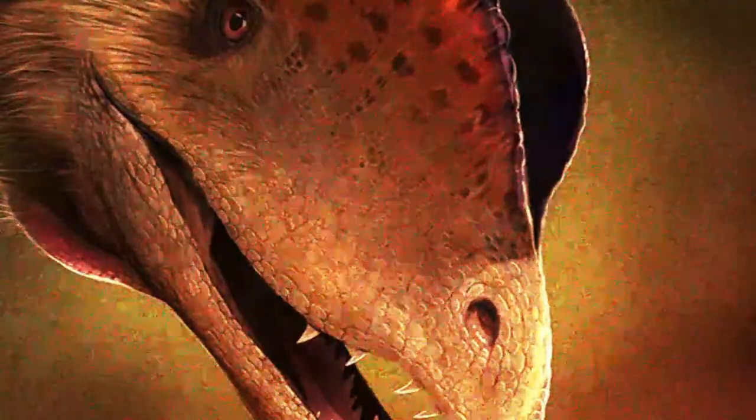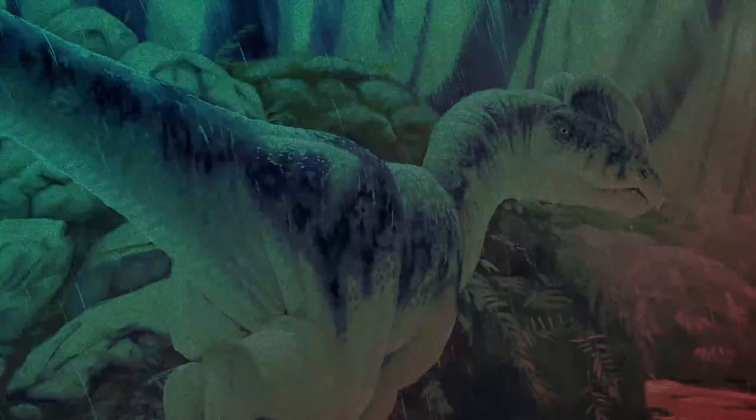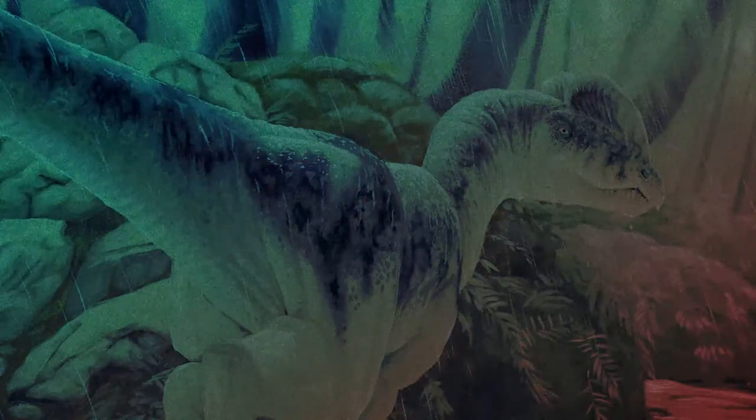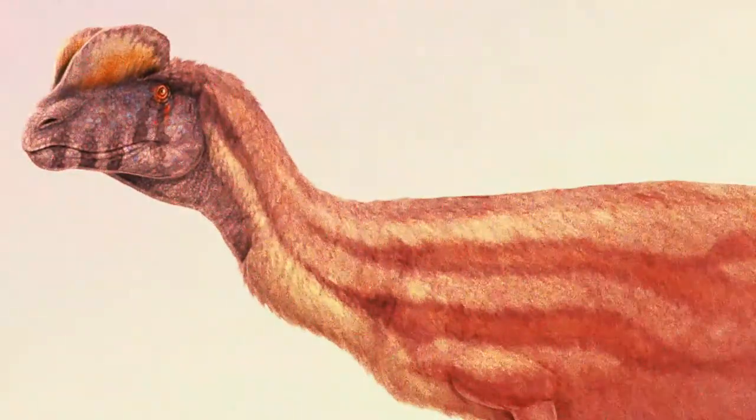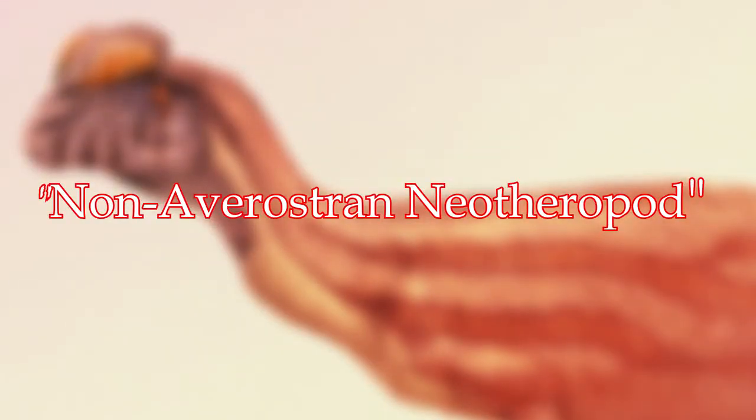The biggest individuals could grow up to around 20 feet, and have many features which give us clues to what ecological role it had in its environment. Dilophosaurus was what paleontologists call a non-averostran neotheropod.